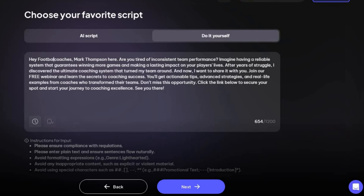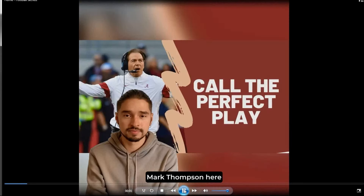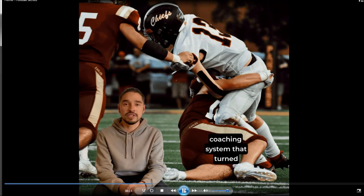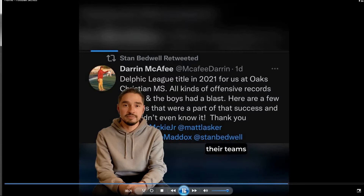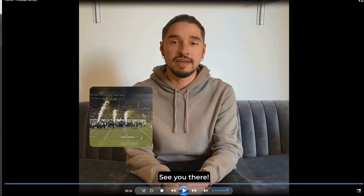After making some modifications and submitting, you need to wait a few minutes. Here is the video: 'Hey football coaches, Mark Thompson here. Are you tired of inconsistent team performance? Imagine having a reliable system that guarantees winning more games and making a lasting impact on your players' lives. After years of struggle, I discovered the ultimate coaching system that turned my team around, and now I want to share it with you. Join our free webinar and learn the secrets to coaching success. You'll get actionable tips, advanced strategies, and real-life examples from coaches who transformed their teams. Click the link below to secure your spot and start your journey to coaching excellence.' As you can see, the video uses an avatar. You can change the avatar or generate the video without one.